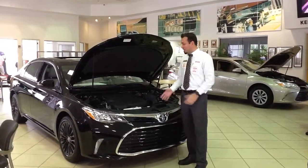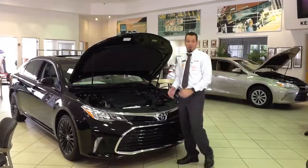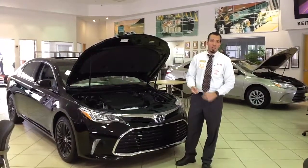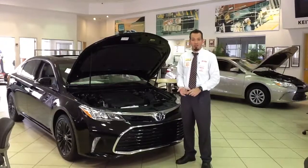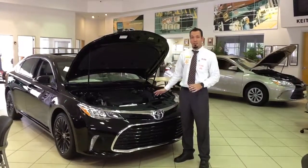You're going to get 25,000 miles, two years, free maintenance on this vehicle. So you're never going to have to worry about your tire rotations, balances, oil changes, engine, cabin, and air filters. All of that's 100% covered for you for the first two years, 25,000 miles.